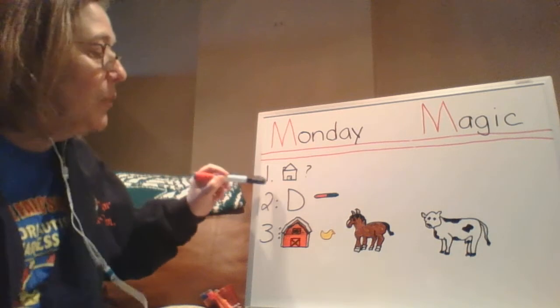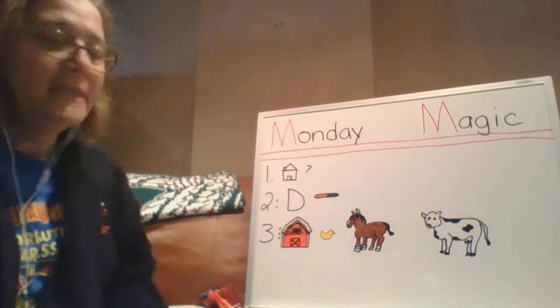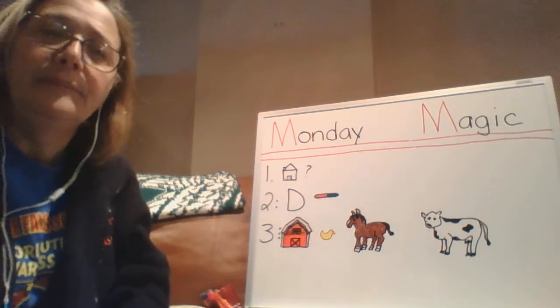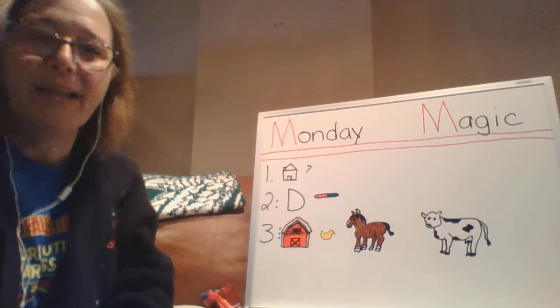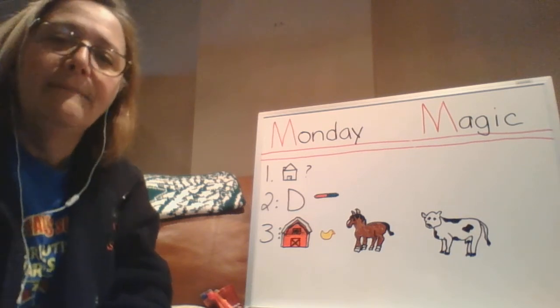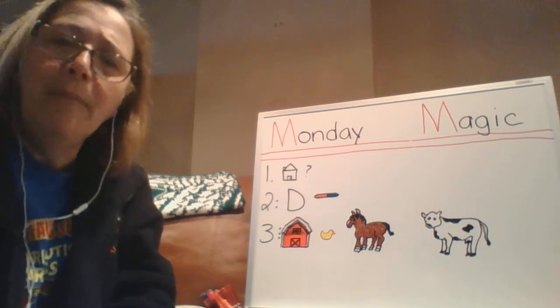Message number one. Number one shows our house with a question mark. What did you do on the weekend? Saturday was a nice day — I worked outside in my garden again. Sunday was not so nice; we stayed in and watched some movies. Did you do something fun with your family? Try to remember what it was.